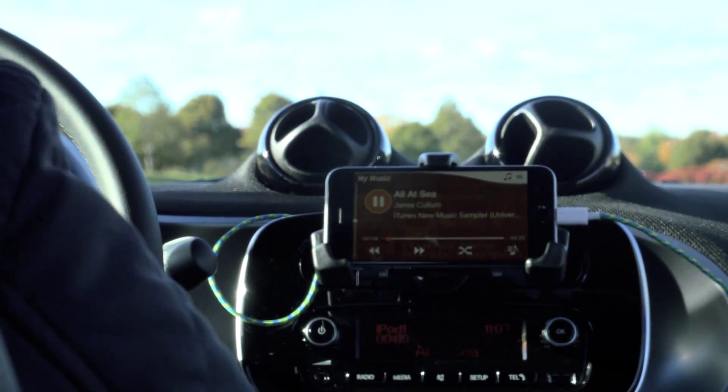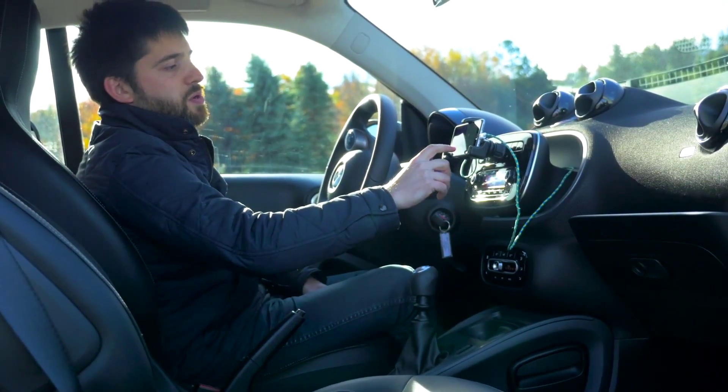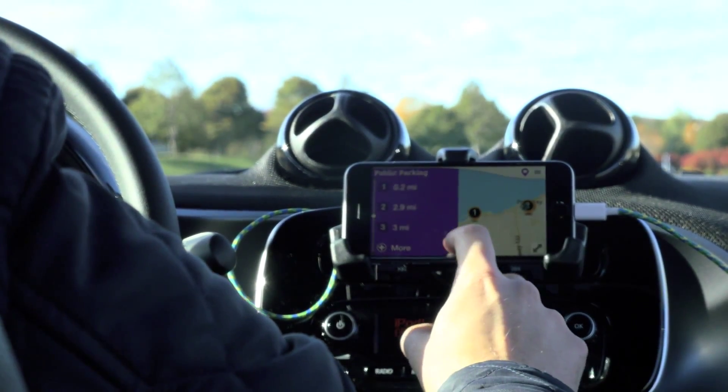There's a music section that lets you play music directly from your phone or through a streaming service. And then there's this Smart Spot section that lets you find things like parking and other nearby points of interest.